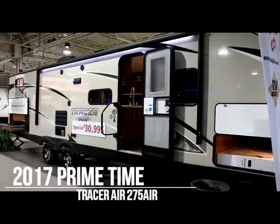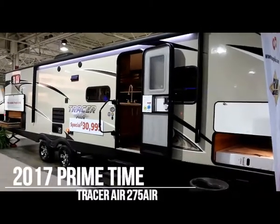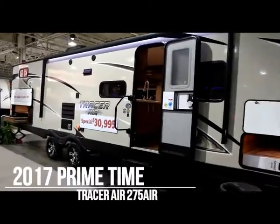Hello everyone and welcome to campkins.com. This is the online video walkthrough of the 2017 Tracer Air 275.